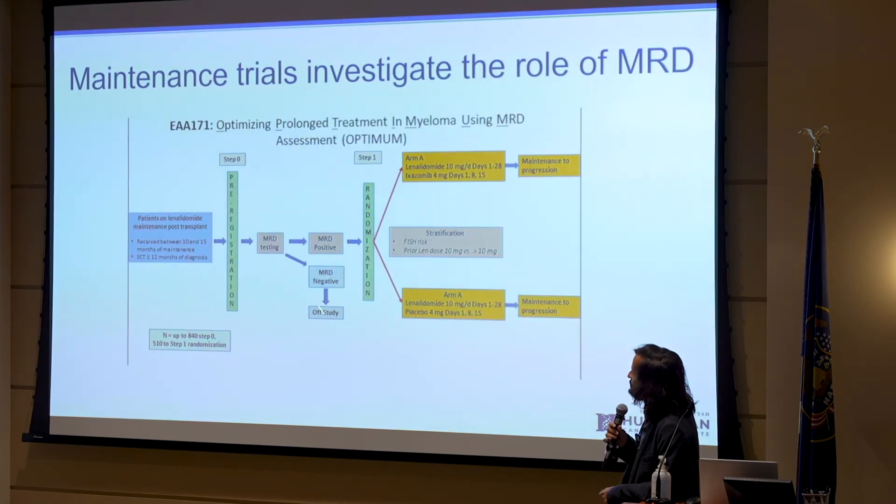We're also looking at whether for those who are MRD positive, escalating treatment helps. There's a cooperative group study looking at isatuximab and Revlimid, actually testing survival — whether escalating treatment for those who are MRD positive, doing more than just Revlimid for maintenance, helps people live longer. It will take a long time, but it's an important question.